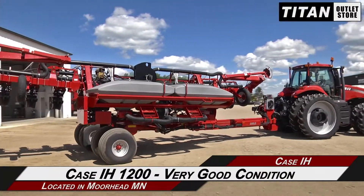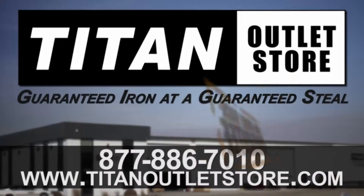If you're interested in viewing more equipment, go online at TitanOutletStore.com. See you guys in the next one!